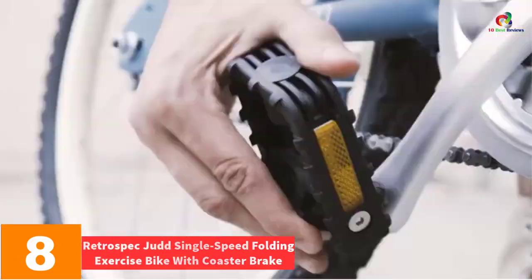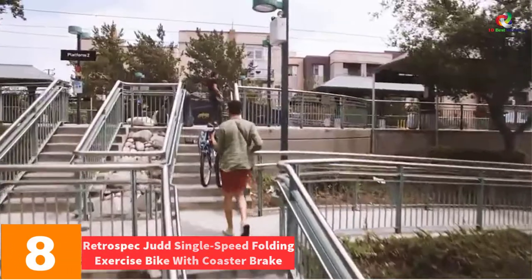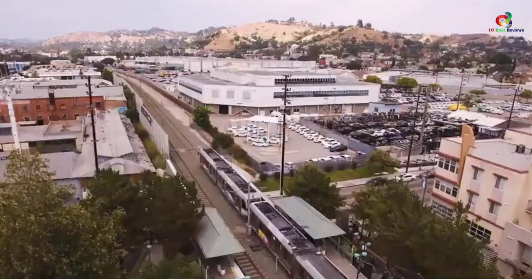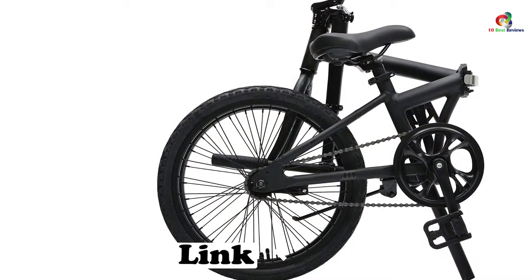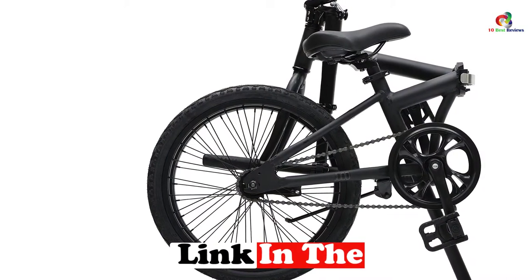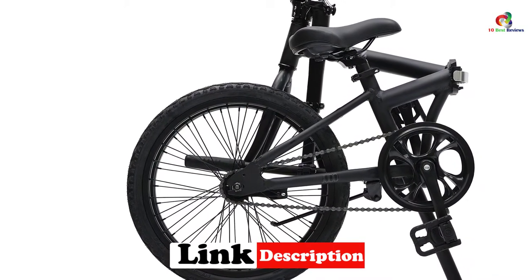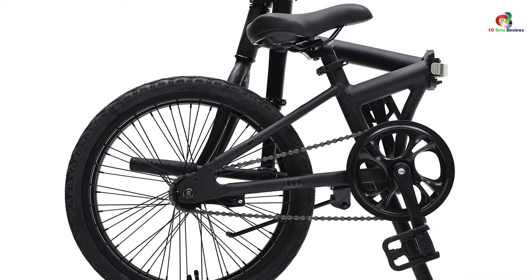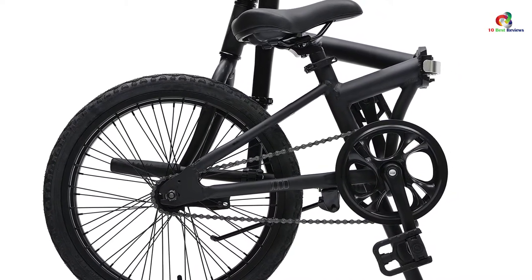At number eight we have the Retrospect Judd single-speed folding exercise bike with coaster brake. Are you a student or a worker? This bike is designed for commuting regularly. It suits this role by being strong, easier to carry, and stable enough to handle with ease. The bike rests on wheels that measure 20 inches.